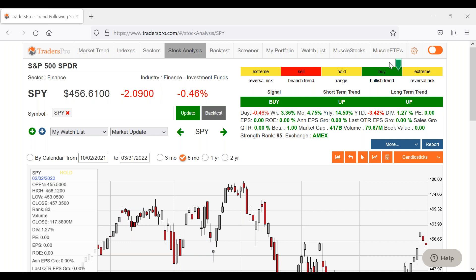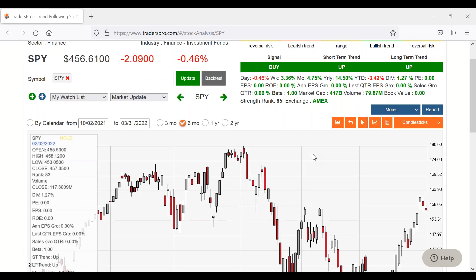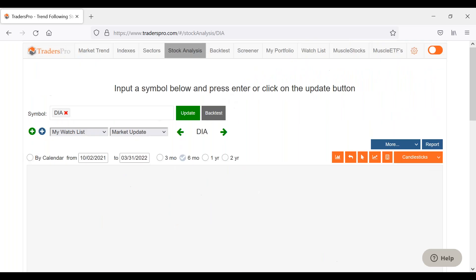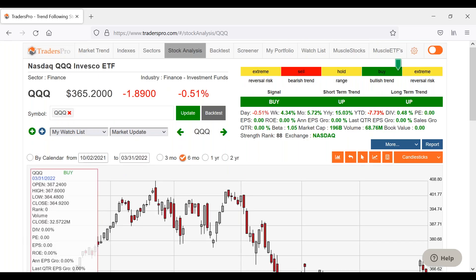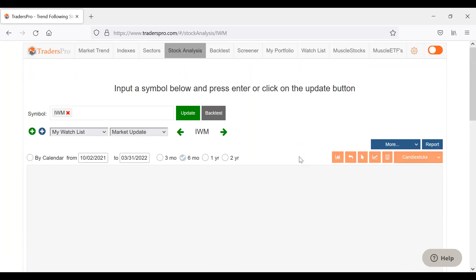Hopefully that answered your question. If not, make sure you email me and I can clarify. The Dow and NASDAQ are pretty much showing the same thing. Russell 2000 — on Tuesday we talked about how it was breaking out of that long-term support resistance area.